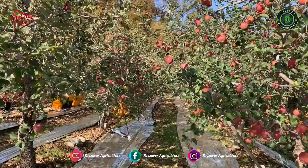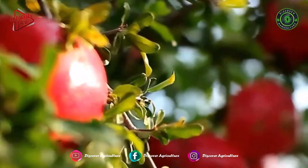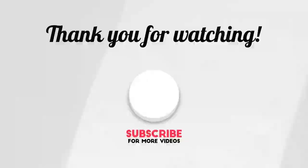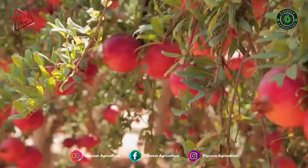Whether you are an aspiring pomegranate farmer or just curious about this unique fruit, this video will provide you with the information you need to get started. Hi friends, and welcome to the Discover Agriculture YouTube channel. If you're not yet subscribed to our channel, please hit that subscribe button now so you don't miss out on any of our upcoming videos. So, let's dive in.